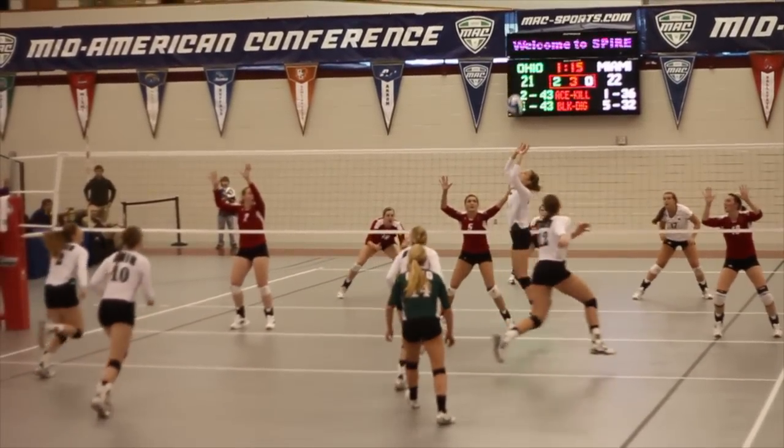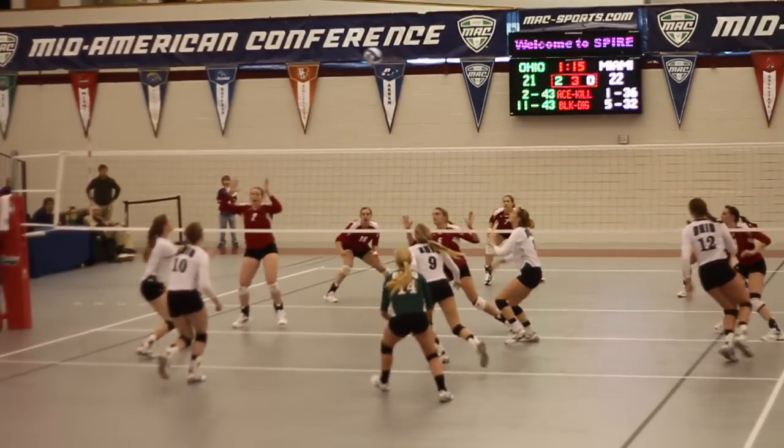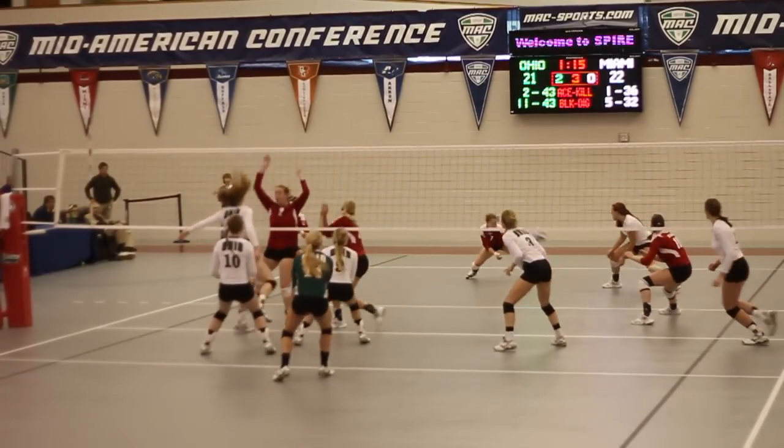Here's another way to open up some room for a hitter. We're playing Miami at the MAAC Championships, and they're going to try to get two blockers on Chelsea. But Bailey gives her a nice low set, and Chelsea gets up there in time to hit the gap.